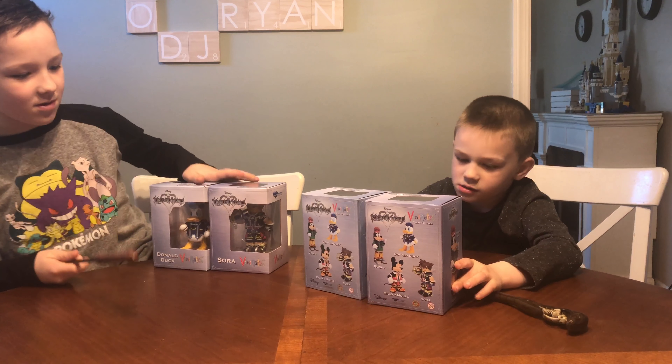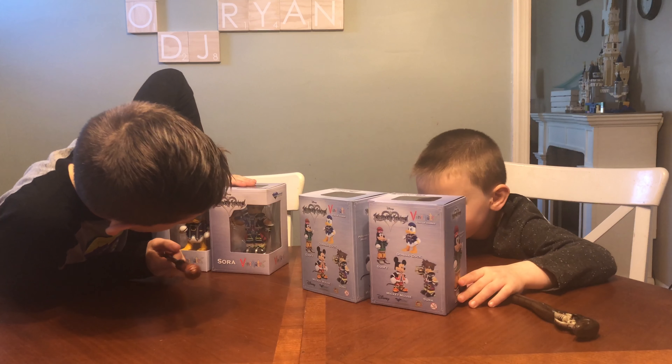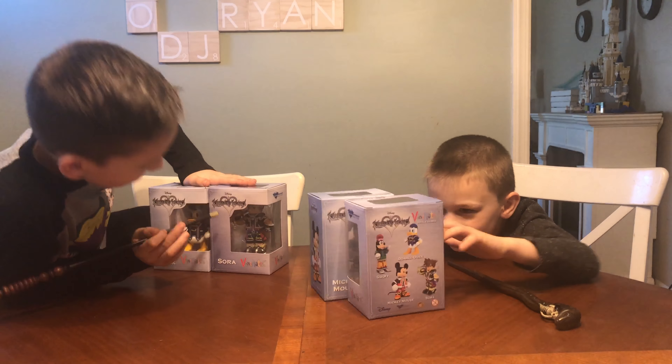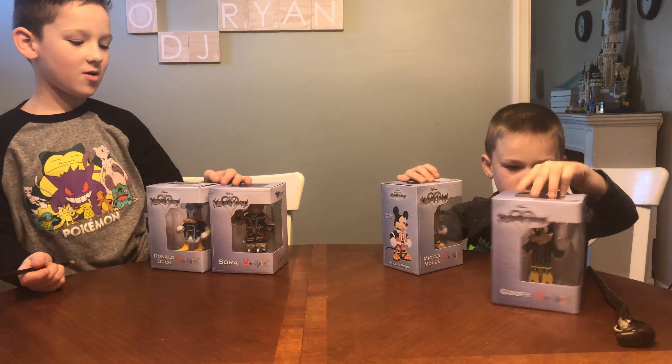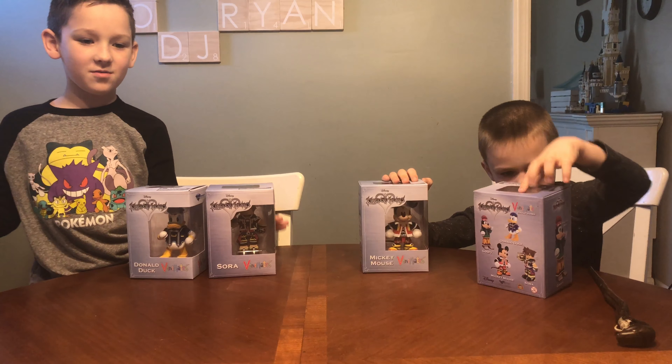The Vinni-Mates are very cool because they're like stylized characters that we love. And we've been playing a lot of Kingdom Hearts recently, and we can't wait for the new ones to come out.